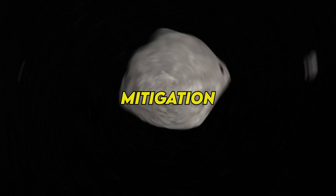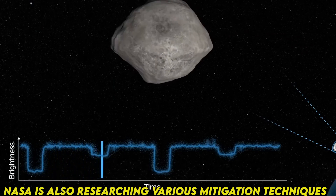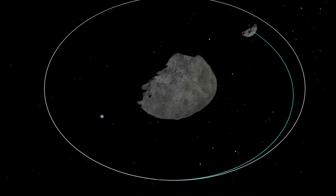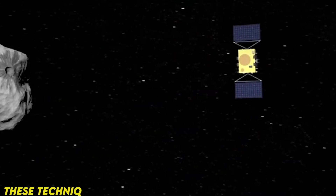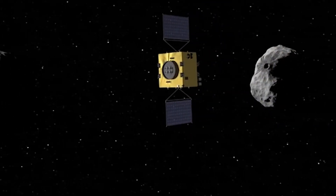Mitigation: In addition to detection and characterization, NASA is also researching various mitigation techniques that could be employed to deflect or redirect an asteroid on a collision course with Earth. These techniques include kinetic impactors, gravity tractors, and solar sails, among others.